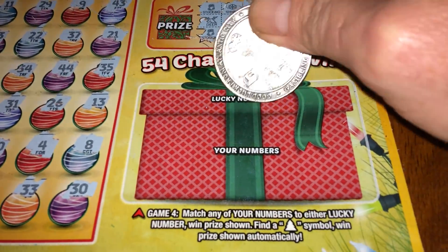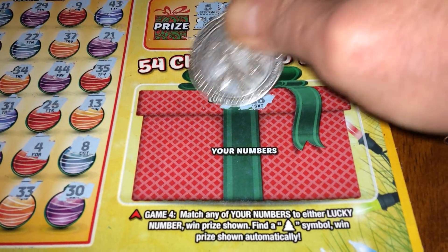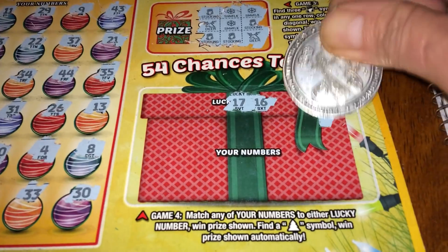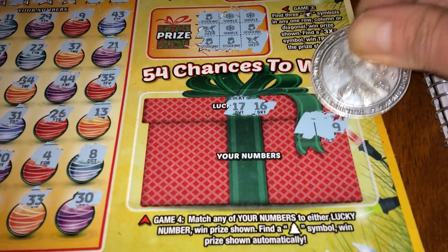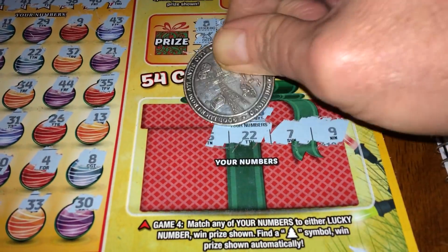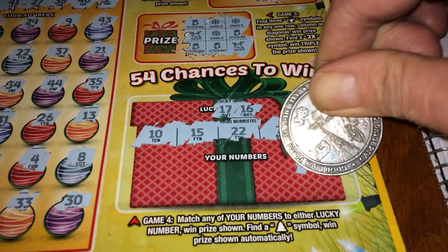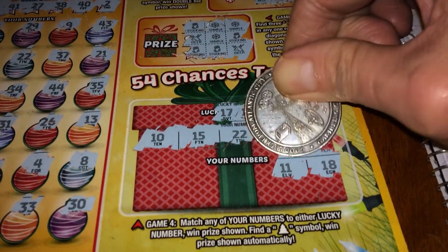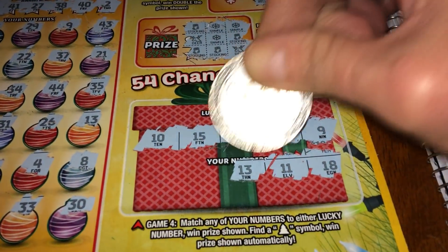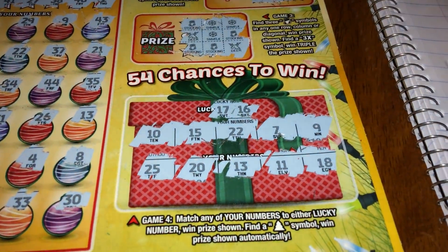Game four — looking for two lucky numbers or a Christmas tree for an auto-win. The lucky numbers are 16 and 17. Numbers revealed: 9, 7, 22, 15, 10, 18, 11, 13, 20, 25. No match.